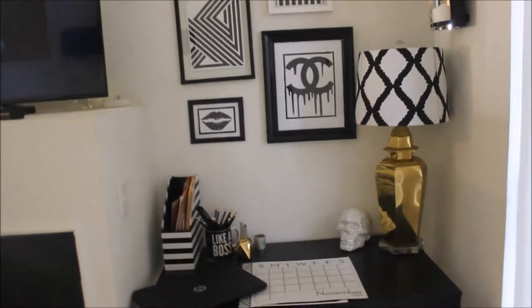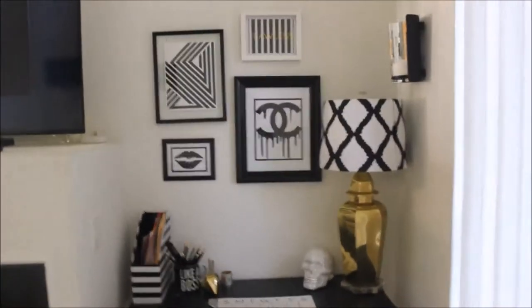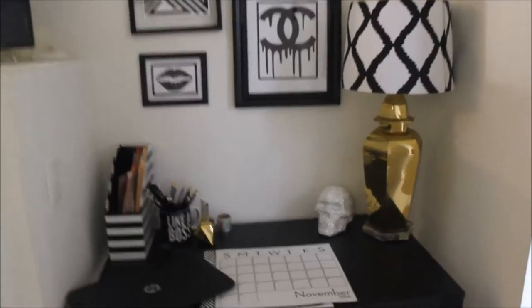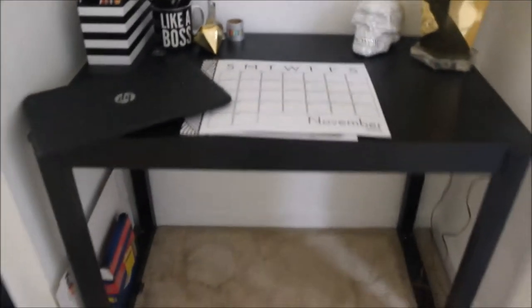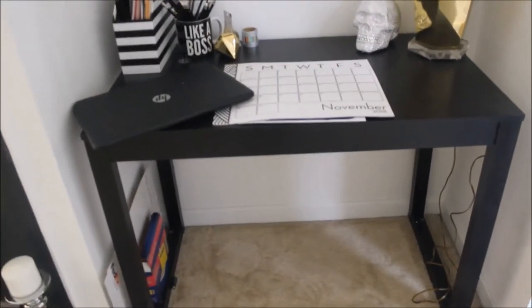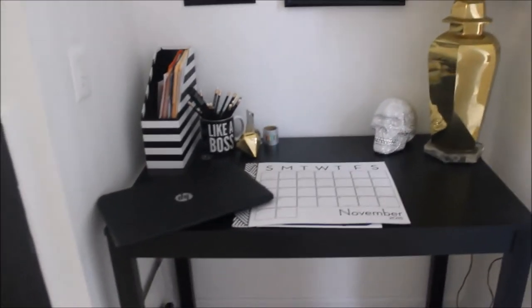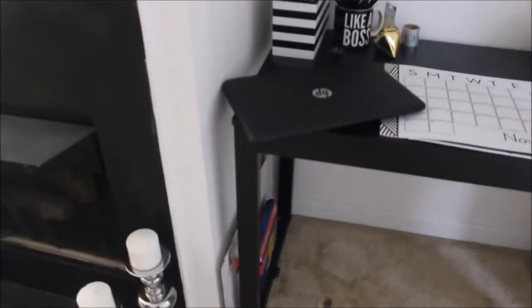We'll start in my little corner nook area — it's right next to my fireplace and this is where I do all of my writing and work. I got the table from Target for like $50, it's just a regular Parsons desk, kind of a remnant of when West Elm had that high gloss desk out.